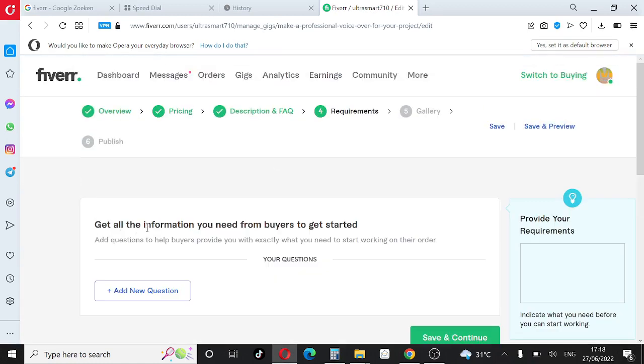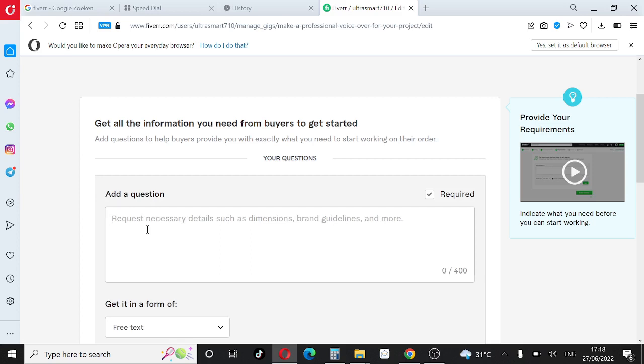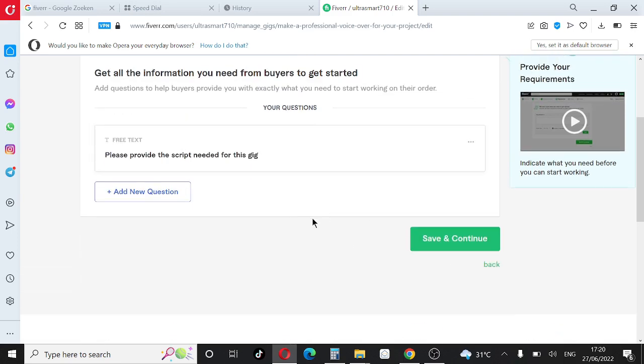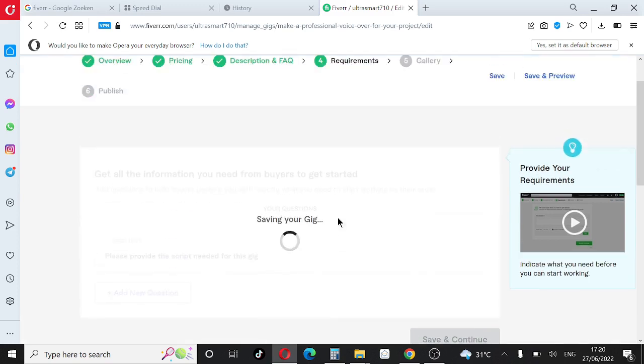The next step says 'Get all the information you need from buyers to get started.' This is where you add questions to ask your buyer, or things you need to complete the gig. For example, you can add: 'Please provide the script needed for the gig.' Leave the answer type as free text, then click Add or Update. Once done, click Save and Continue.